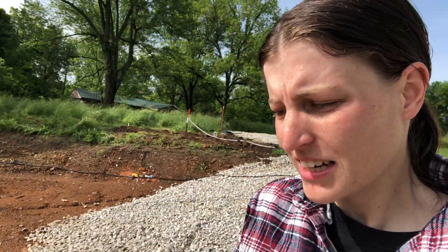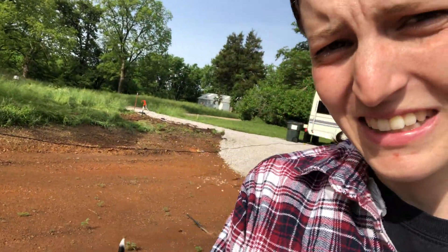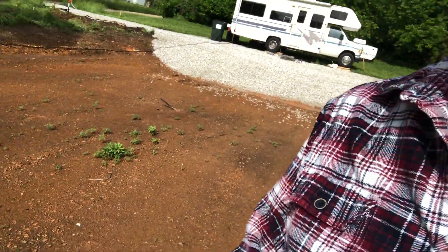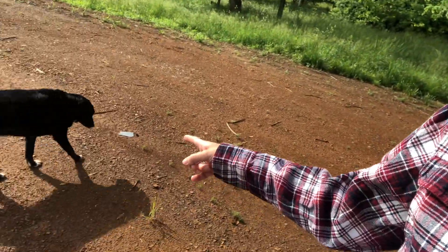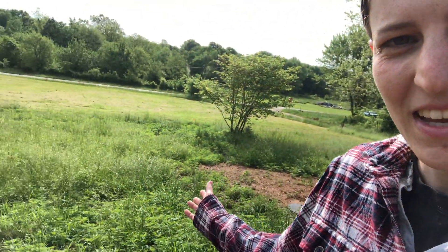Good morning and welcome to Flannel Hill Farm. I don't think I've told you why we call it Flannel Hill. This is a muddy mess - great for the dogs I guess, get all muddy. This is Bentley the beagle, and KK, a border collie/lab mix who's a hoot. You never know if you're getting a border collie or a lab - it's a fun game.